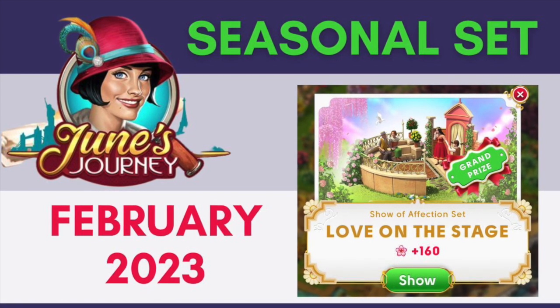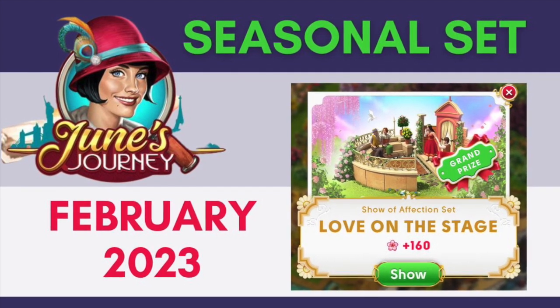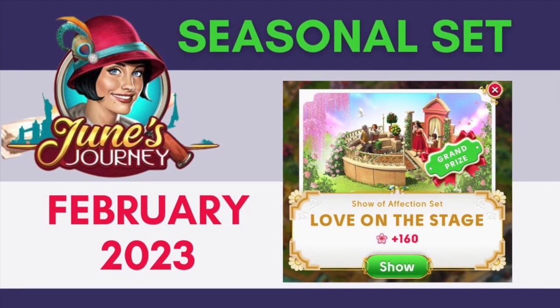Hi everyone, this is Tori Anne. Welcome to February 2023 and here is the new June's Journey Seasonal Set. The Seasonal Set for February 2023 is the Show of Affection Set.